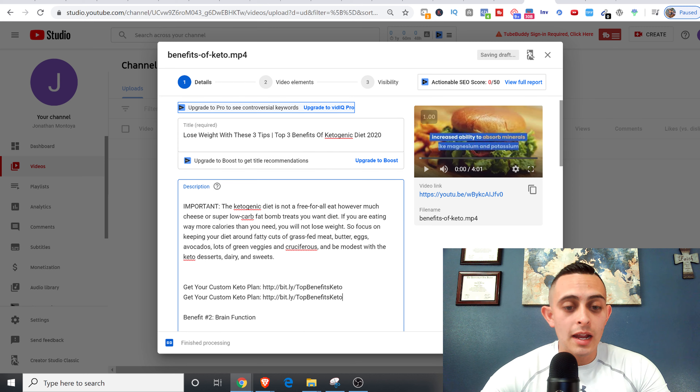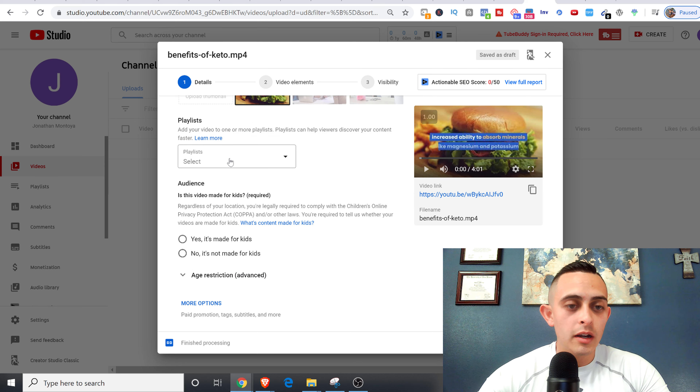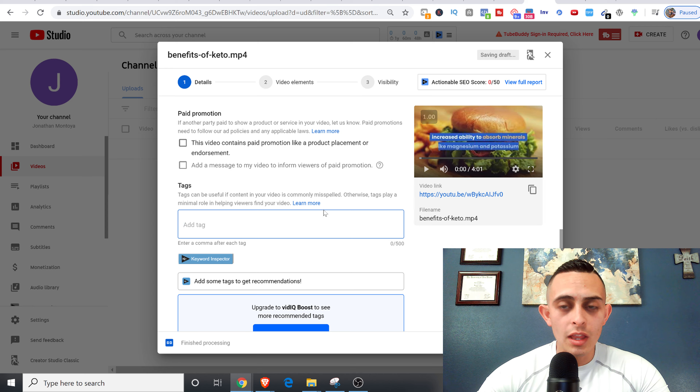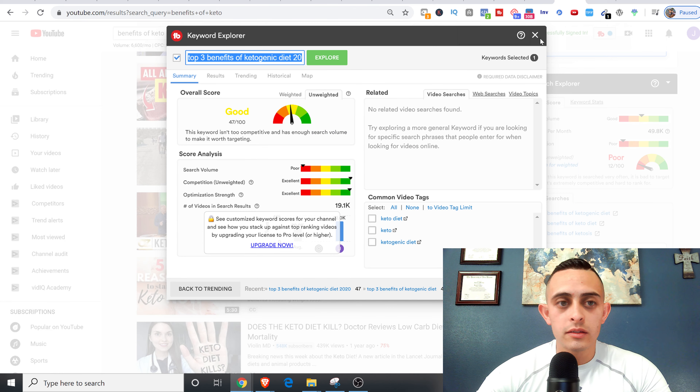I'm also going to add the affiliate link at the bottom so people know they can buy it — that's a call to action. I might get sales with this. What I would do to optimize further is find better keywords and get a better thumbnail. You can add a playlist — I'll add 'keto diet' here. Now the last important thing about ranking videos is the tags — this is really important, put a ton of tags in here.